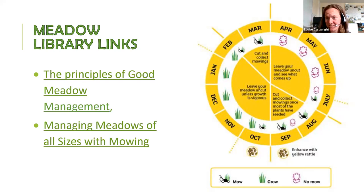There are some incredible organisations with great free resources. I'd recommend two documents by Plantlife: The Principles of Good Meadow Management, and Managing Meadows of All Sizes with Mowing. Their schematic shows that if you want to do it naturally without seed mixes, you don't mow until July, cut, leave, then cut again around February–March. All that information is on the Plantlife website.